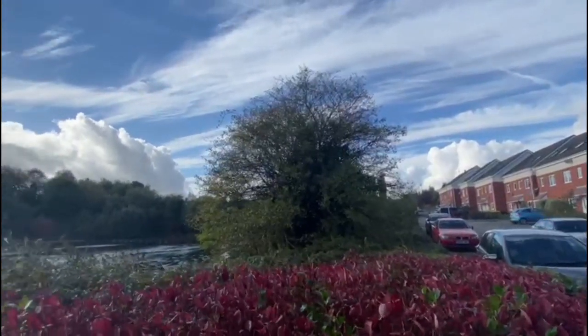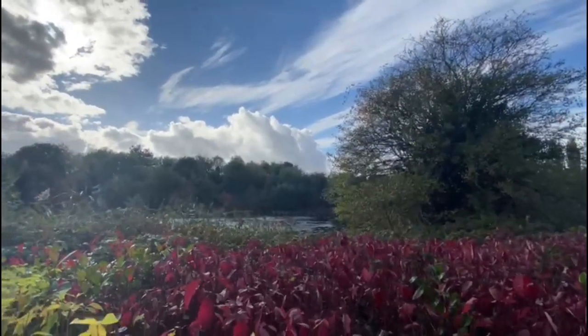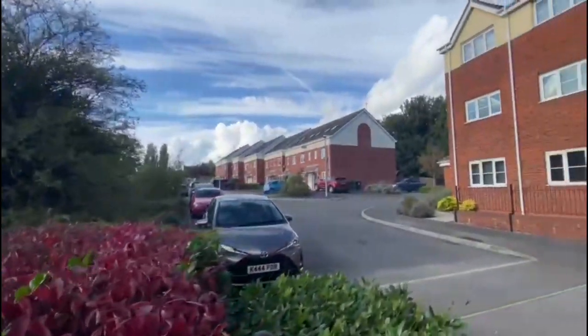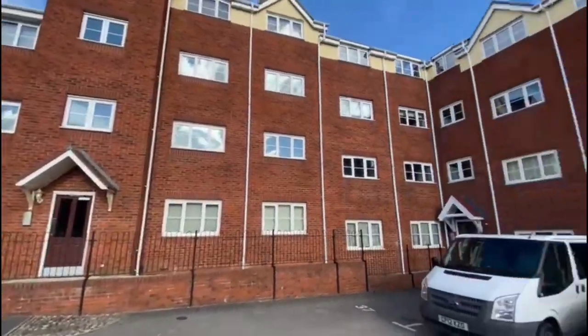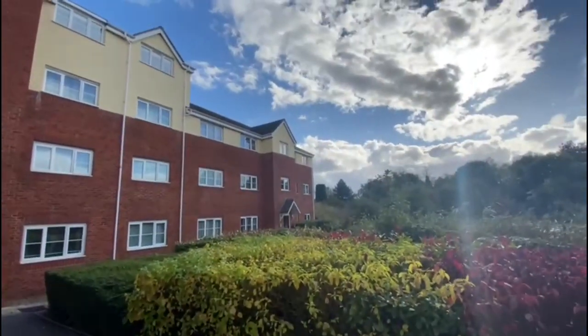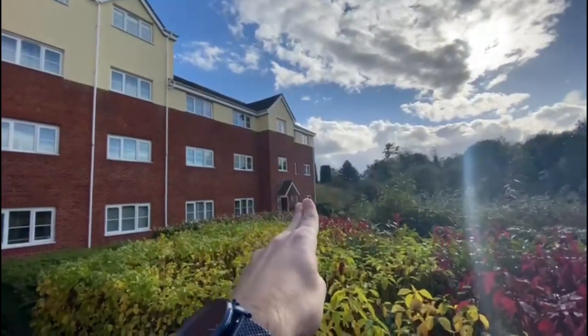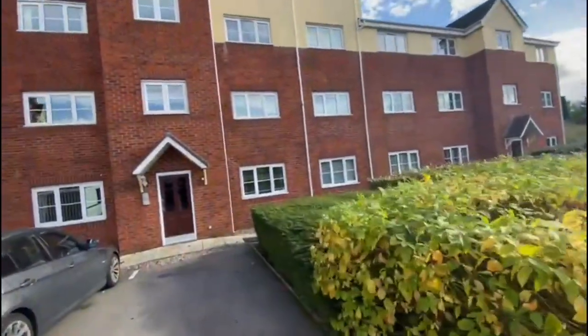The waterfront in Exhall is just off Coventry Road, and you've obviously got the lakeside there with all the nature surrounding it, which is really nice. There are some houses coming up the drive and then you've got the big block of flats at the bottom of the lake. Our two-bedroom ground floor flat is located over there, so let's go and have a quick look.